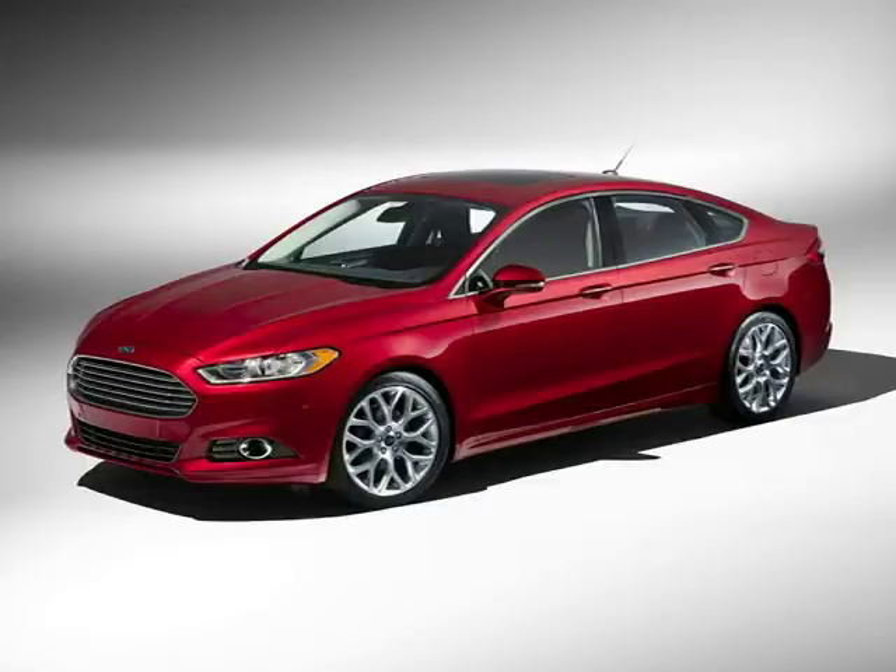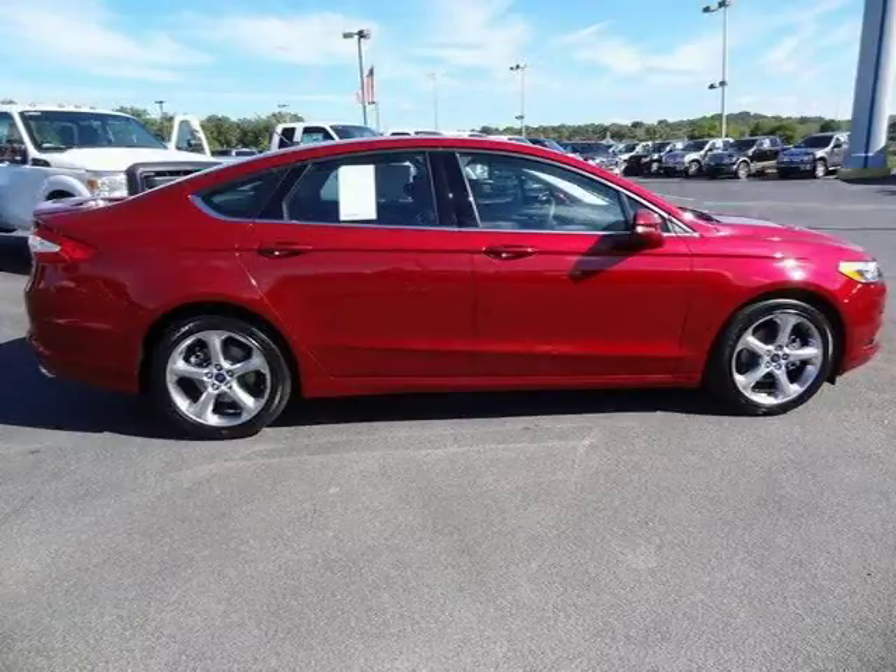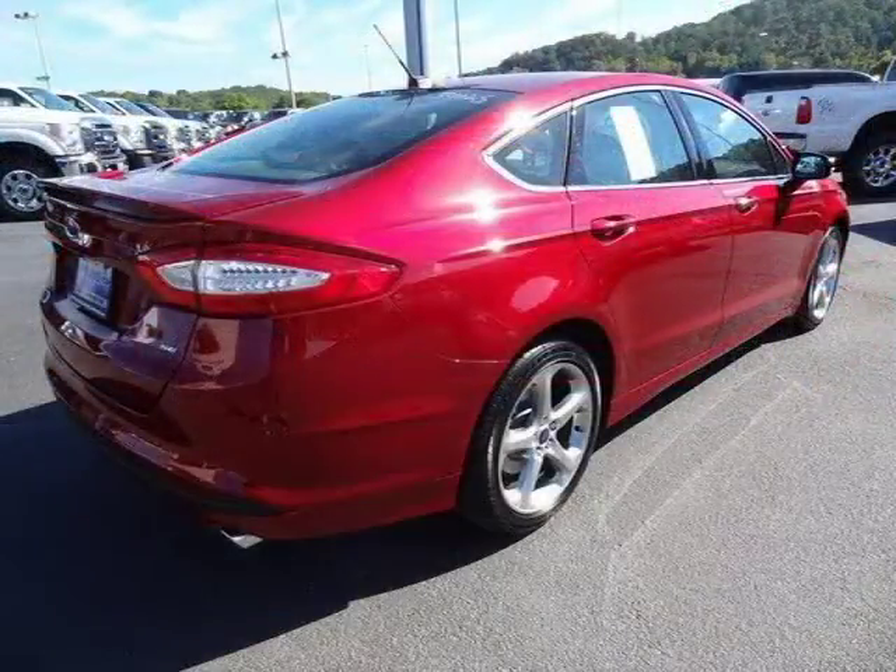This 2015 Ford Fusion four-door sedan is located in Knoxville, Tennessee and has three miles on it. This four-door sedan has a beautiful ruby-red tinted clear coat exterior paint color which is complemented by Ebony Eco Street's interior color.